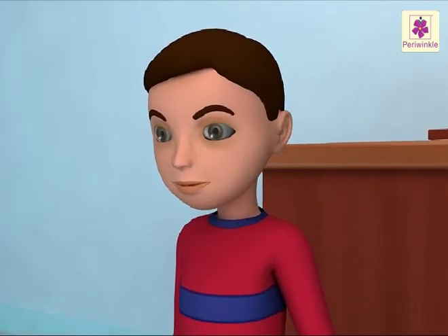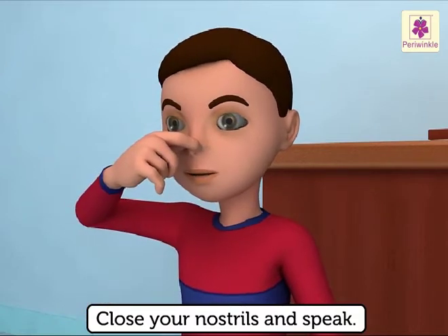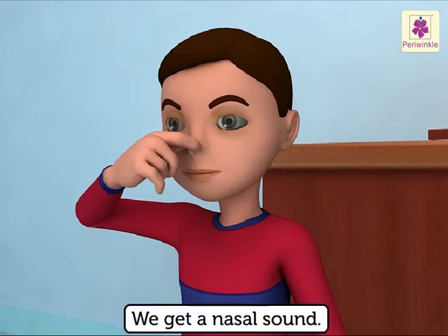Try this: close your nostrils and speak. How does your voice sound? Yes — we get a nasal sound.